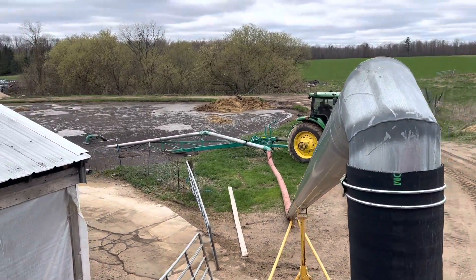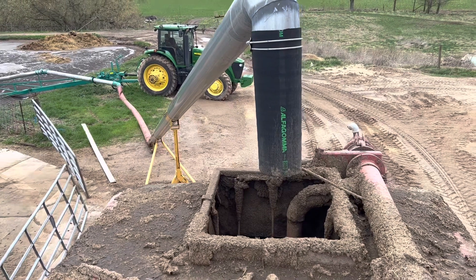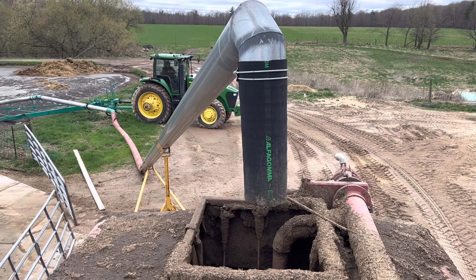We're back to tanking manure today. We just put everything back together and dry tested it, so hopefully it runs once we get some manure in it.